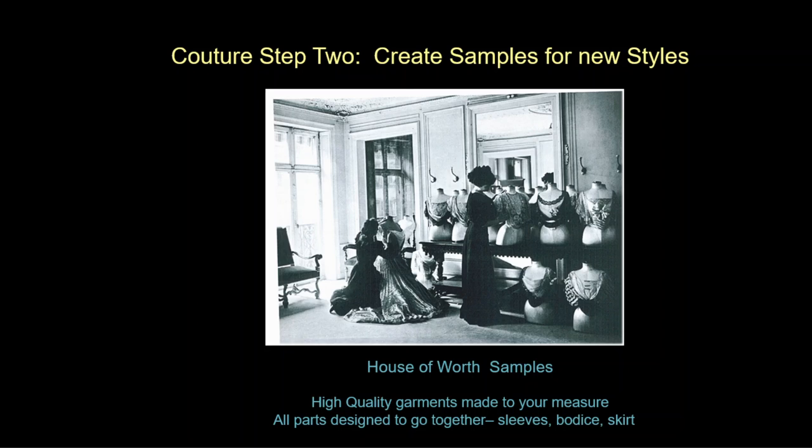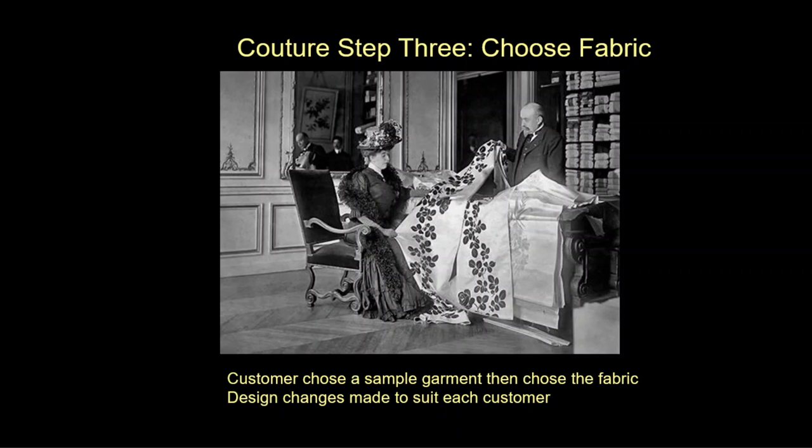Worth is also known for making a component system. Instead of making an entire gown from top to bottom, he made things that could fit together in different variations — a bodice could fit all the different sleeve types, and the skirt could be sewn or worn with the bodice. By mixing and matching, every single garment that came out of the House of Worth was unique. The third step is to choose the fabric — you may like the sample but not the color, so the couturier was happy to provide the fabric as well, which contributed to a unique design for every customer.